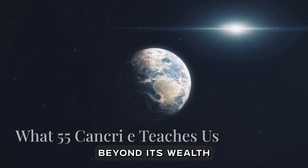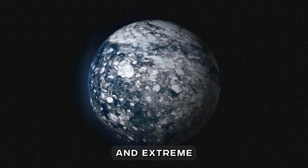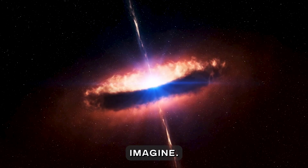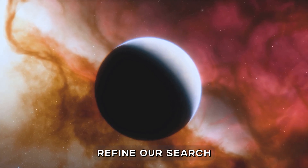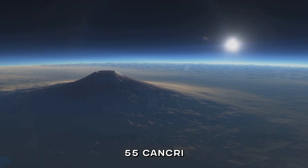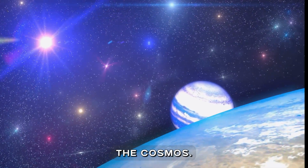Beyond its wealth of diamonds, 55 Cancri e challenges our understanding of planetary formation and extreme environments. It's a reminder that the universe is stranger than we can imagine. Studying planets like this helps us refine our search for exoplanets, particularly ones that could harbor life. Even though 55 Cancri e is too hostile for life as we know it, its discovery has broadened our horizons about what's possible in the cosmos.